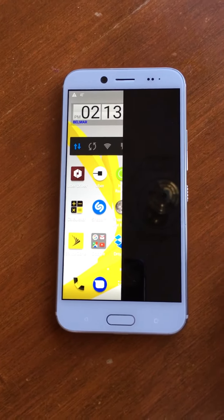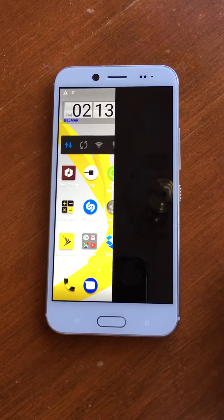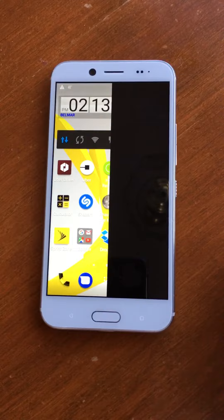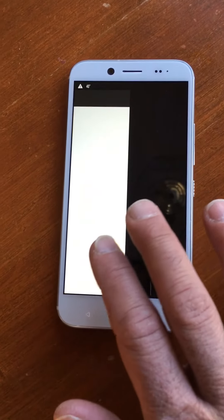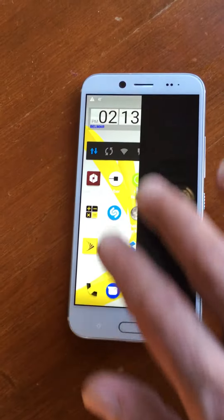This is the brand new 2017 HTC Bolt — half screen, split screen, can't do nothing about it. Thank you.